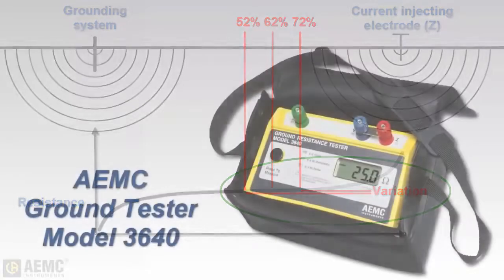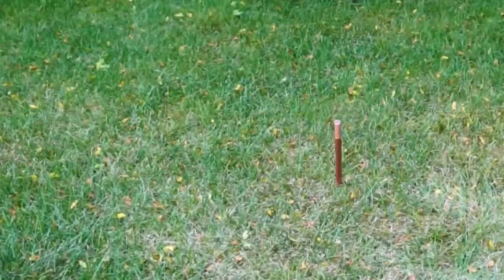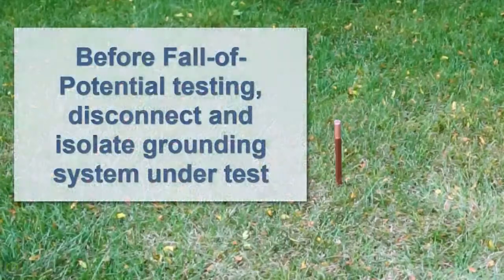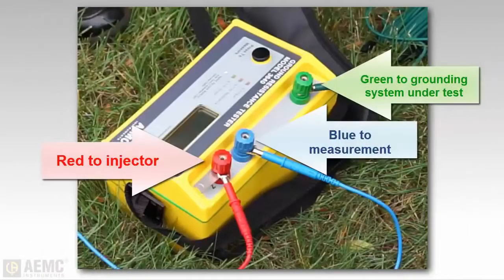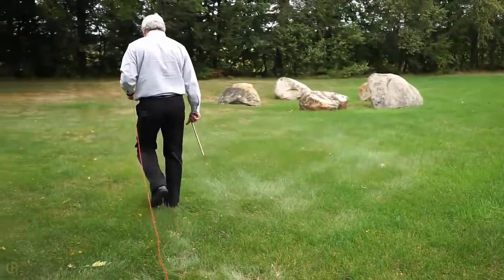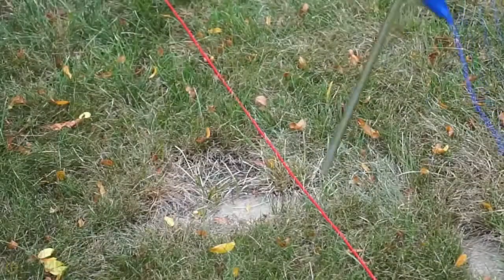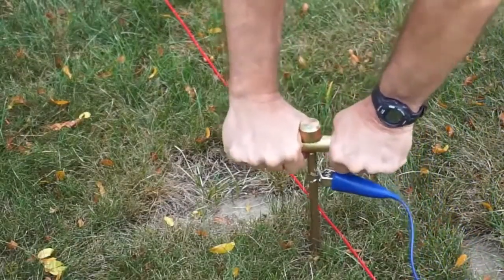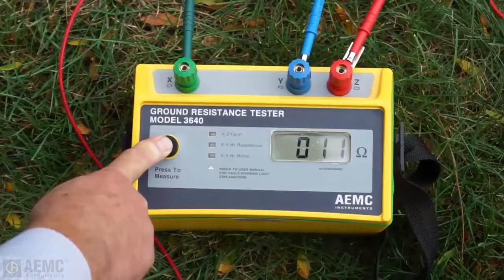To demonstrate, we will use the AEMC Model 3640 ground tester to perform a 62 percent test. Our test subject is an 8-foot ground rod. Before connecting the ground rod under test to the instrument, the rod must be disconnected and isolated from service. To measure our ground rod resistance, we connect the rod to the instrument's X terminal. We then place the current injecting electrode a minimum of 10 times the rod depth, or 80 feet, from the rod and connect it to the instrument's Z terminal. Finally, we place the potential measurement electrode at 62 percent of the distance from the rod to the current injecting electrode, connect it to the Y terminal, and take a measurement. We complete the test by taking measurements at 52 percent and 72 percent of the distance between the ground rod and current injecting electrode.